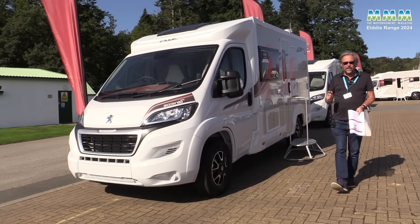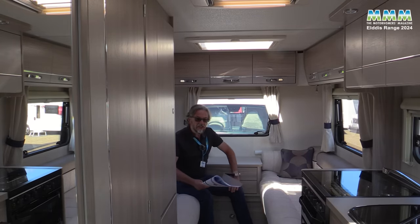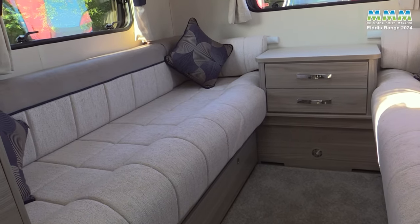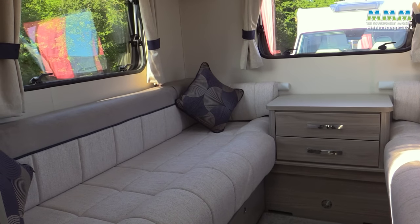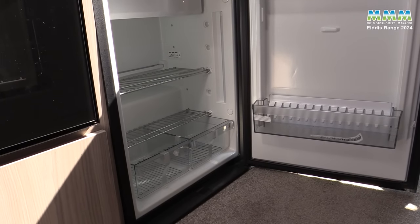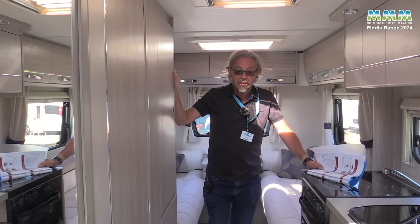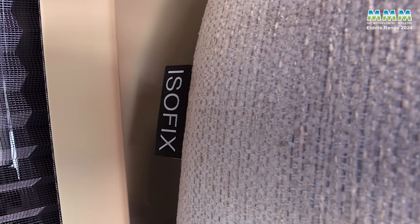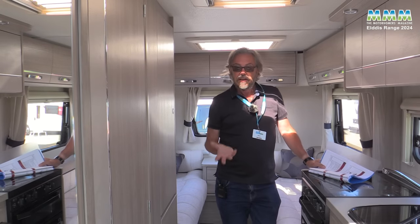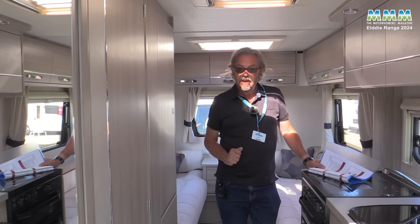Inside this Accordo 120 there's a new Senseki upholstery scheme, new handles, and importantly new compressor fridges — either 83 litres or 60 litres depending on the model. There are new midi Heki roof lights and once again Isofix on the 135 model. In the Peugeot cab you now get a factory-fitted radio and the old centre glove box has been replaced by cup holders.